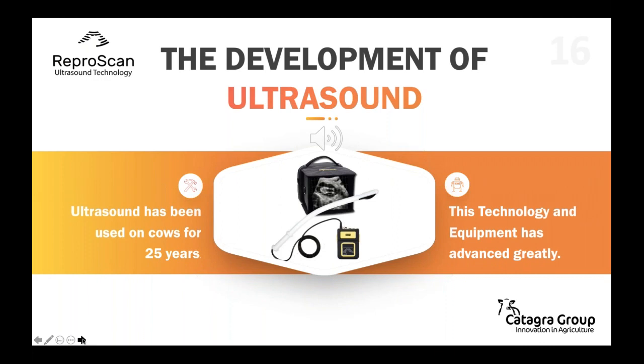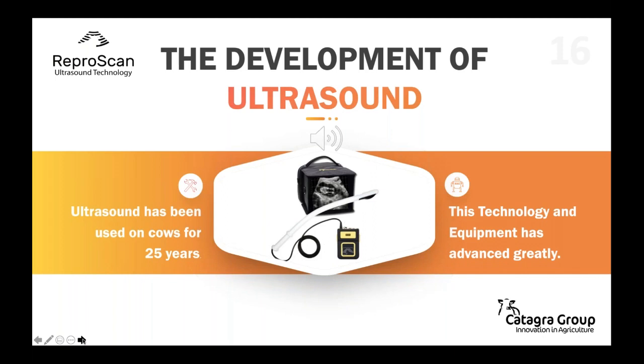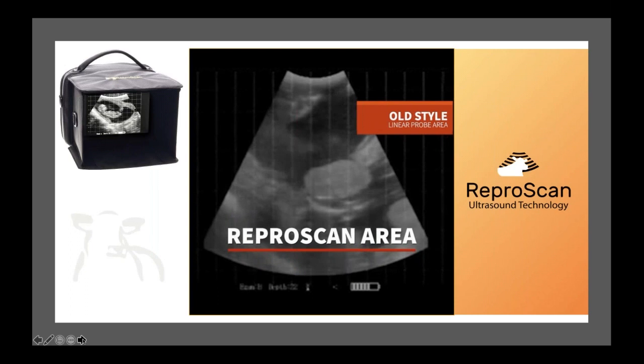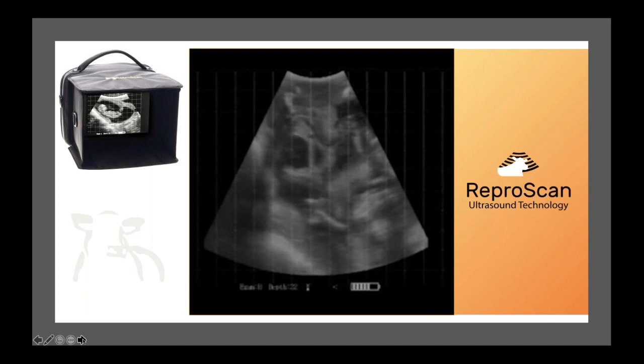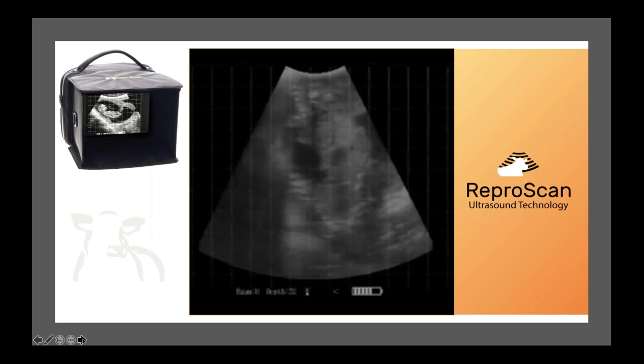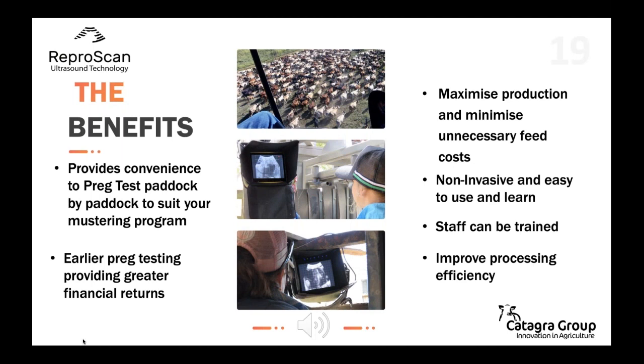Ultrasound has been used on cows now for about 25 years, and the technology and equipment have advanced significantly over this time. Represcan has developed a convex probe which provides a massive field of view while pregnancy testing cows, compared to other types of ultrasound equipment — this has been the game changer. Represcan provides the ability to view and age pregnancies throughout the full length of gestation, which is crucial when pregnancy testing in northern beef herds with bulls out all year round. With correct use of the Represcan, this reduces operator fatigue and allows large numbers of cows to be tested quickly and efficiently, paddock by paddock.